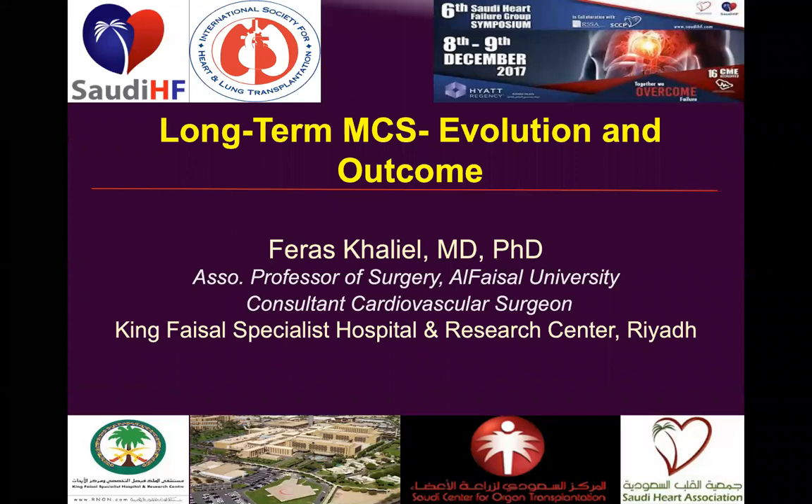Whether with left ventricular failure, right ventricular failure, or biventricular failure — including hypertrophic cardiomyopathy, restrictive cardiomyopathy, and obstructive cardiomyopathy — all these are part of end-stage heart disease that is in need of heart transplantation or MCS.